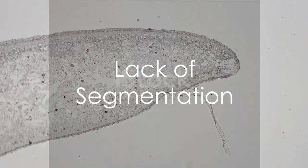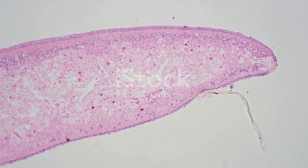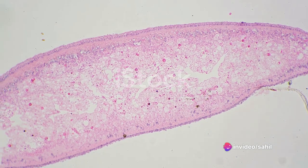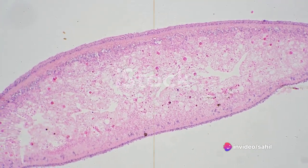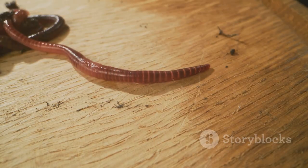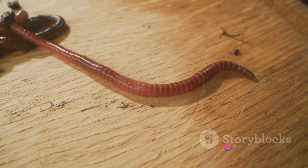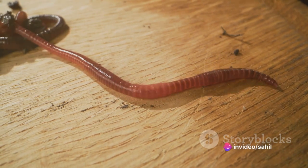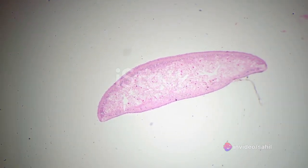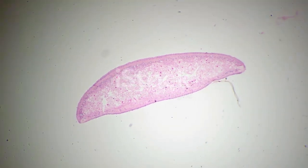Another intriguing aspect about Platyhelminthes is their lack of segmentation. Unlike earthworms or humans, these creatures don't have bodies divided into segments. Platyhelminthes have a gastrovascular cavity for digestion, which serves both to ingest food and expel waste. Their respiration and excretion occur through diffusion across their body surface — a testament to their flat body design.